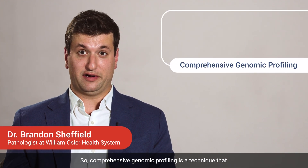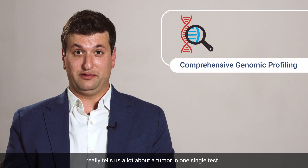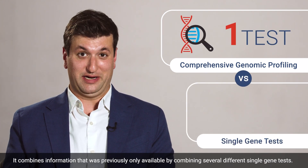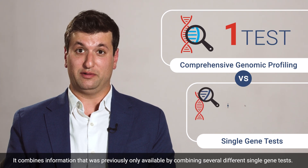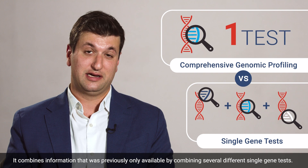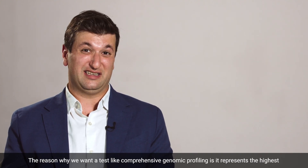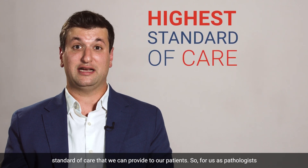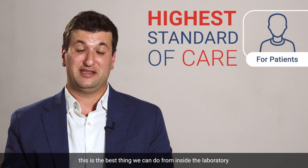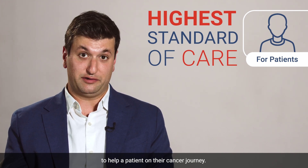Comprehensive genomic profiling is a technique that really tells us a lot about a tumor in one single test. It combines information that was previously only available by combining several different single gene tests. The reason why we want a test like comprehensive genomic profiling is it represents the highest standard of care that we can provide to our patients. For us as pathologists, this is the best thing we can do from inside the laboratory to help a patient on their cancer journey.